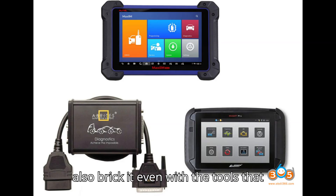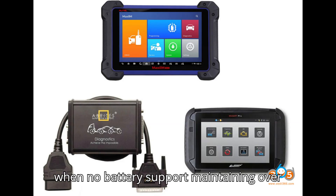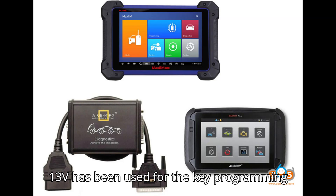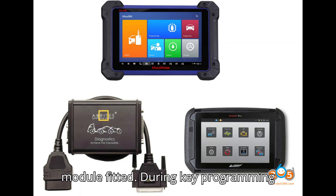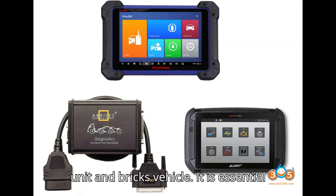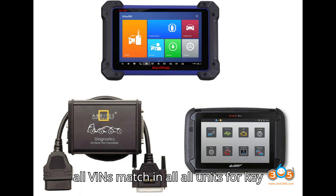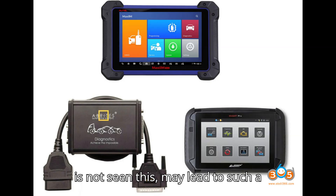Other things will also brick it, even with the safest tools. Most commonly: no battery support maintaining over 13V has been used during the key programming procedure, and when the vehicle has a donor unit such as an airbag module or ABS module fitted. During key programming, the UCH sees the mismatched unit and bricks the vehicle. It is essential all VINs match in all units for key programming to be safe, so an airbag unit mismatch may lead to such a scenario.